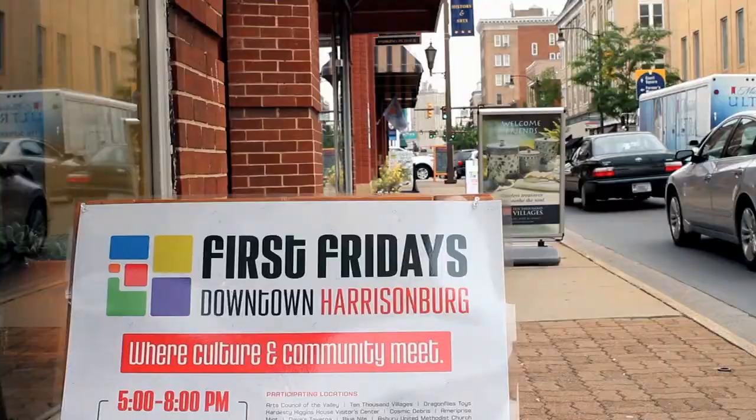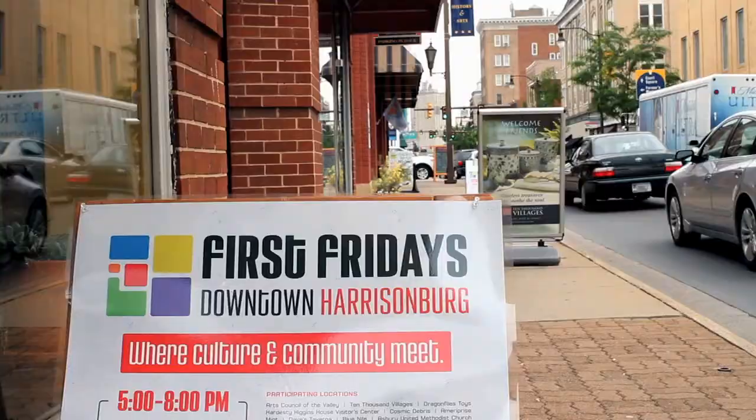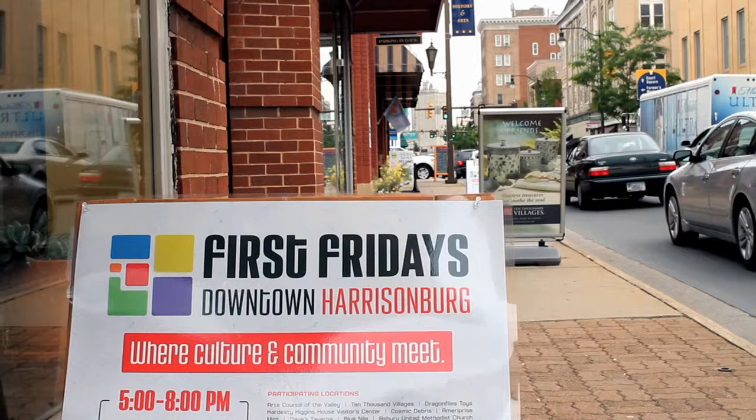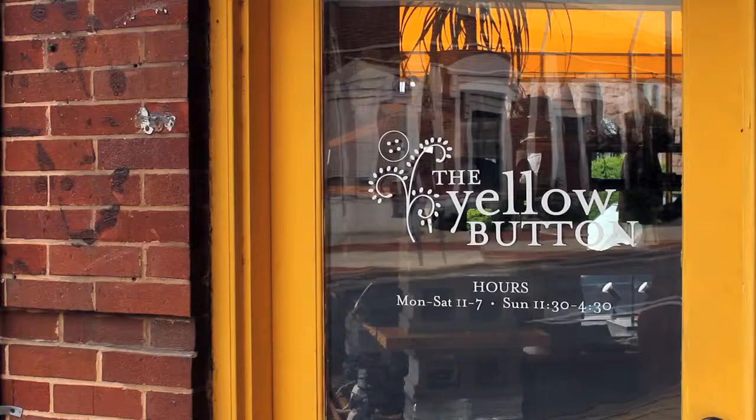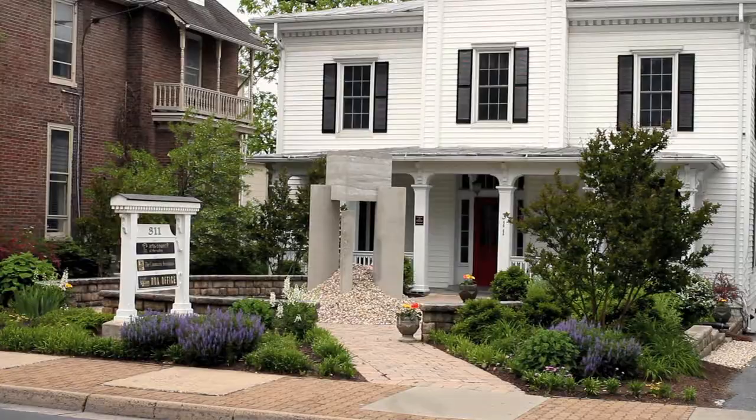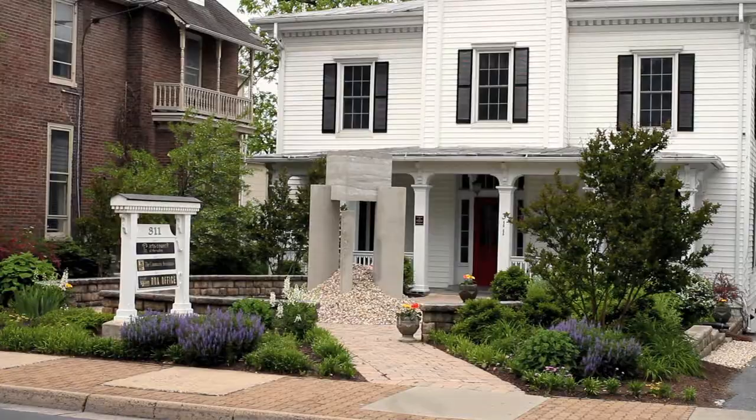In 2009, Harrisonburg's First Fridays Downtown was hosted by 13 venues. This year over 30 locations are participating. Out of these locations, only two are dedicated gallery spaces. Our flourishing local artists deserve a space to highlight their work without disruption.